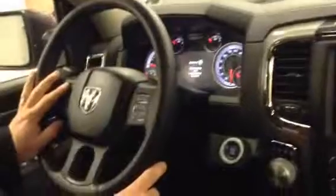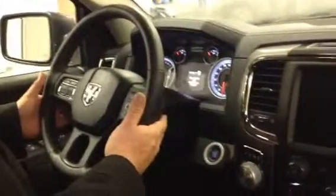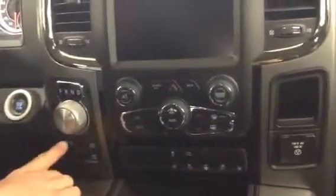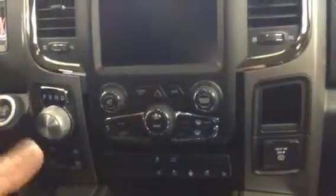It comes with your standard features: power windows, power locks, air, tilt, cruise. But you also have voice recognition, Bluetooth right here, cruise control, and audio controls on the back of the steering wheel. Then you have the 8-speed transmission — two-wheel drive, four-wheel auto, four-wheel lock, and four-wheel low. So if you're launching a boat or anything else, you can pop it into four-wheel low and you've got that full power.